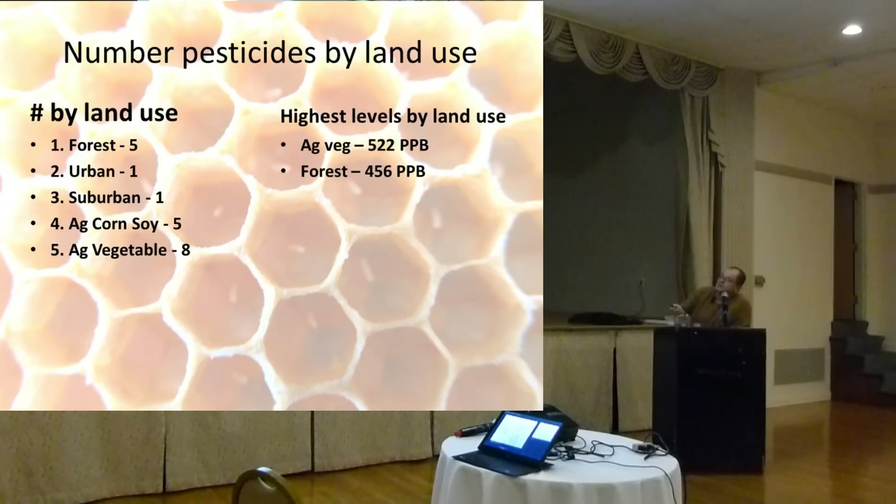Looking at number of pesticides by land use: forest had five, urban had one, suburban had one, corn-and-soy had five, and vegetable had eight. The highest levels by land use were vegetable and forest. The forest result was suspicious — perhaps the half-mile radius was mostly forest, but vegetable farms may have been just outside that boundary. I was honestly expecting the forest to be clean.